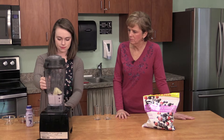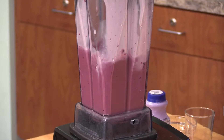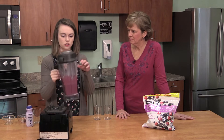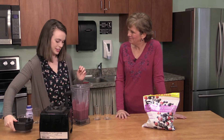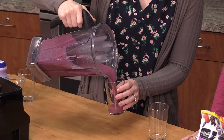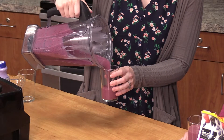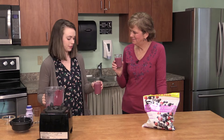So we'll just blend it up. I think that might be good — let's check it out. It looks good, it's a nice burgundy color. Pour some out. You can still see little pieces of berry in there, which is nice. Let's give it a try. Cheers!